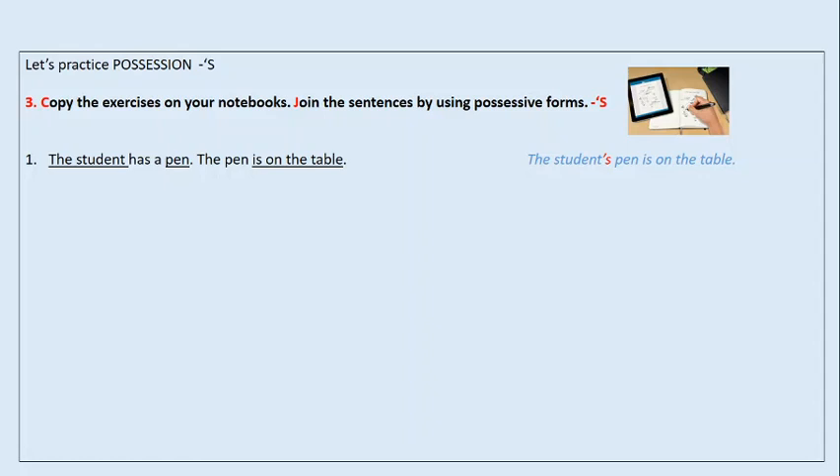The student has a pen, and the pen is on the table. Yo subrayé: the student, pen, and is on the table. Para unir la oración y nos quede solo una utilizando la apóstrofe, ocupamos el sujeto — the student — agregamos la S, que significa 'de'. ¿Qué cosa? El lápiz. Is on the table — está sobre la mesa. El lápiz del estudiante está sobre la mesa. So, the student's pen is on the table. That is the example.